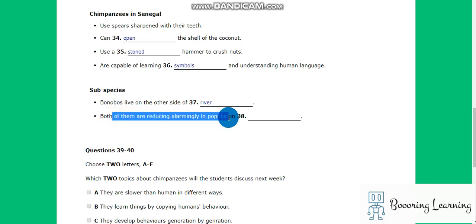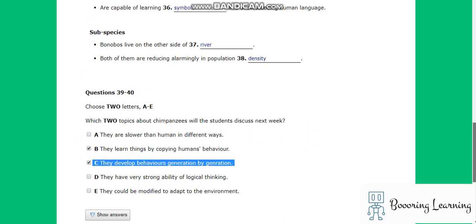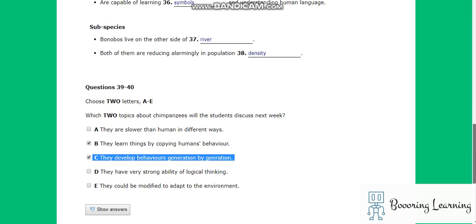Over the past few decades, both of these subspecies have witnessed an alarming decrease in population density, with animal activists now working harder than ever to protect those remaining and encourage procreation. In addition, next week's episode will focus more closely on how chimpanzees in captivity are able to learn things through imitating the behaviour of humans, as well as how chimpanzees' behaviours have developed over many generations. Thank you very much for attending this evening's lecture. I hope you found it intellectually stimulating, and I look forward to seeing you again next week. Good night.